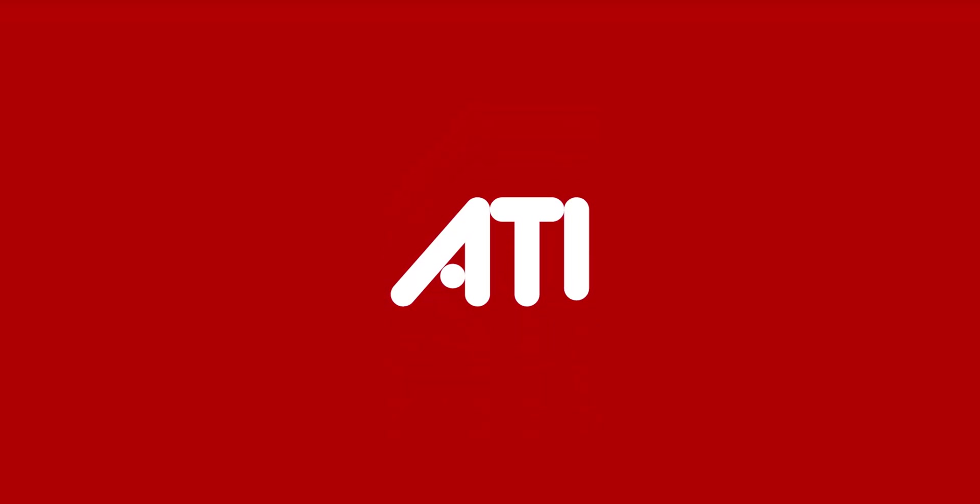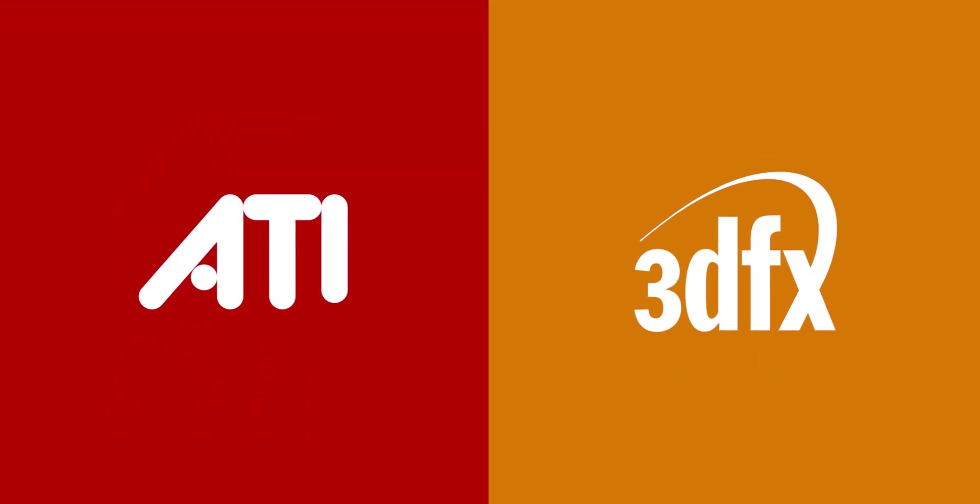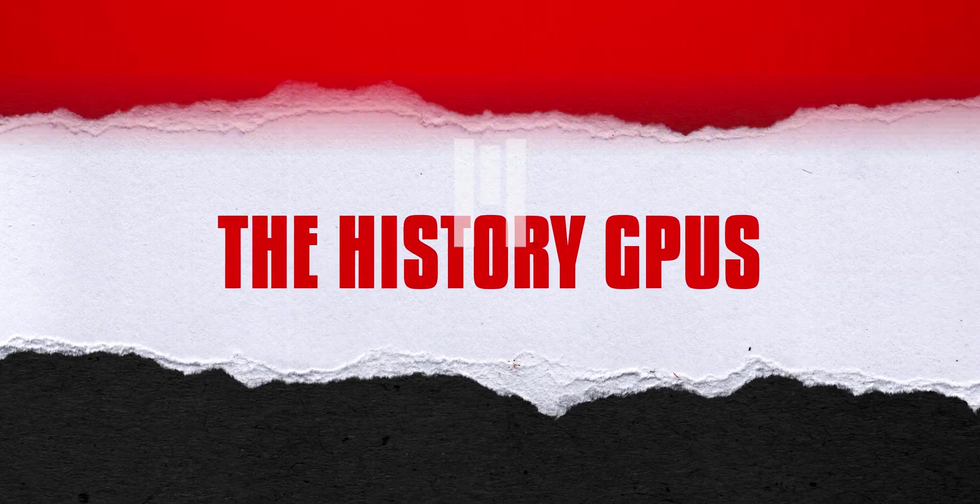NVIDIA, AMD, ATI, and 3DFX. At different points of time, all of these companies were titans of the graphics card industry. And half of you watching probably have no clue who those last two were, because they went under before you were even born. Regardless, graphics card technology has a long history and I'm gonna try to dump all of it on you as fast as humanly possible. So let's go!